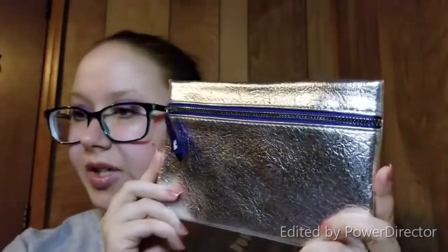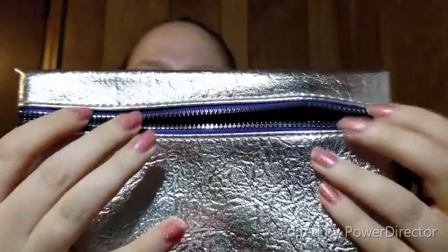Last but not least, we have this month's bag — a cute little holiday feel bag in a very nice shiny blue with a dark blue zipper. That's cute!